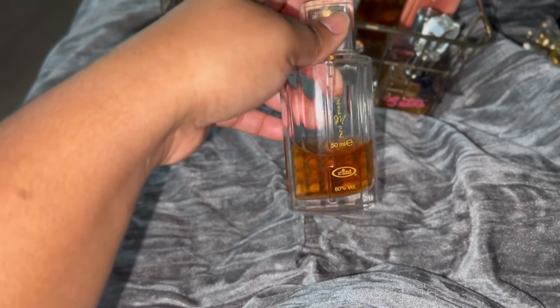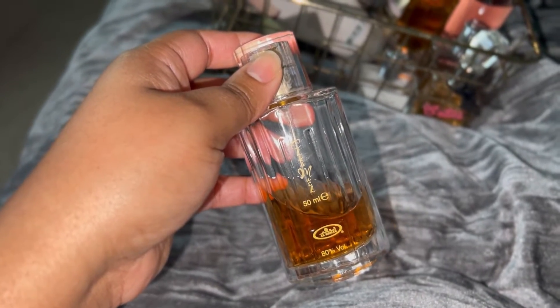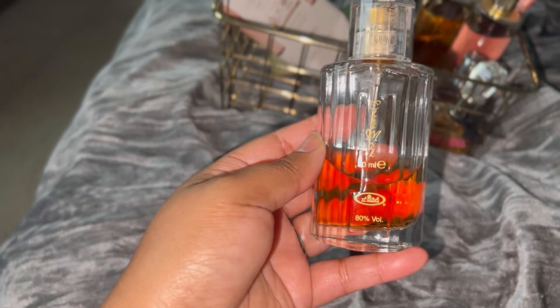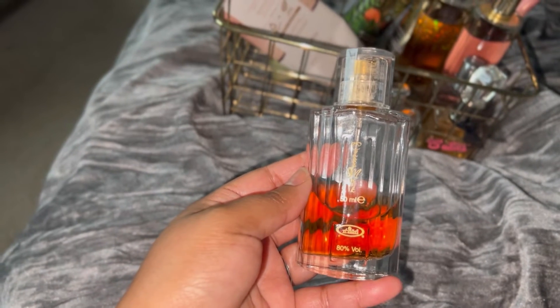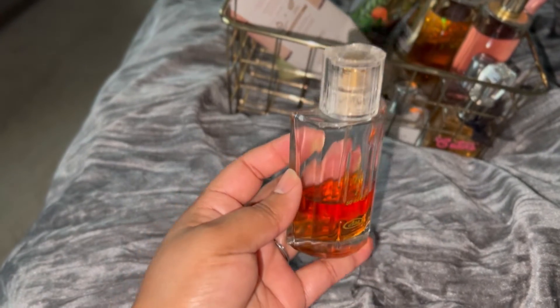Next up we have Chocomus. This is clearly almost gone, so there's no sense holding on to it. I do like it a lot — I'm actually starting to like it more recently — but I just want to get rid of it. It's time for it to go because it's almost done. If I do get it again, I'll get the roll-on next time because the scent doesn't last that long, but it does smell literally like a packet of hot chocolate.